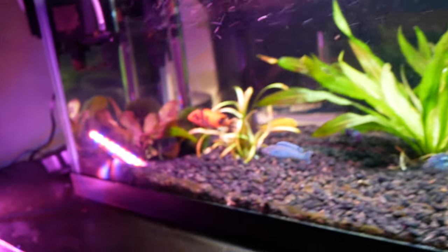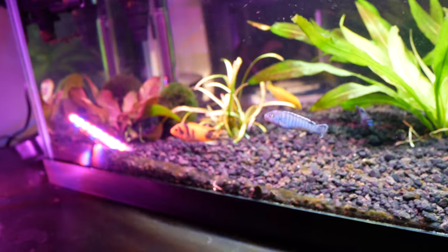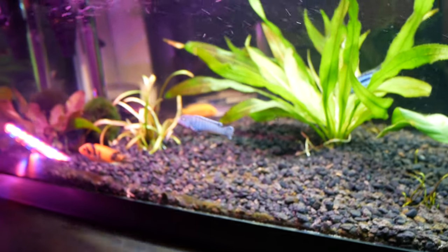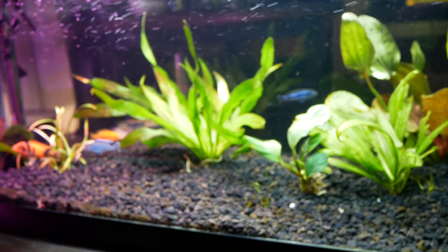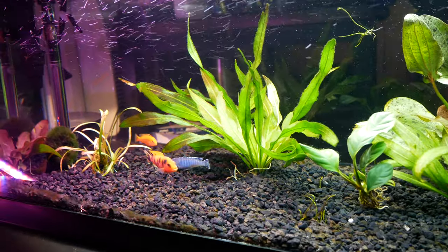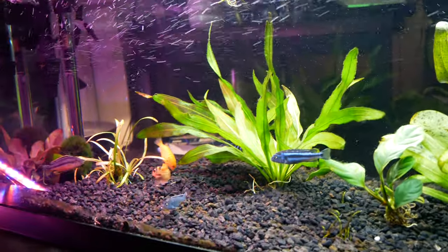I hope you guys really liked the species spotlight today on the demanson cichlid, or the demasoni, aka D-Money in the Baby and Buna tank. If you like the content make sure you subscribe to Tyquan Aquatics, smash that like button, comment down below, and peace out.